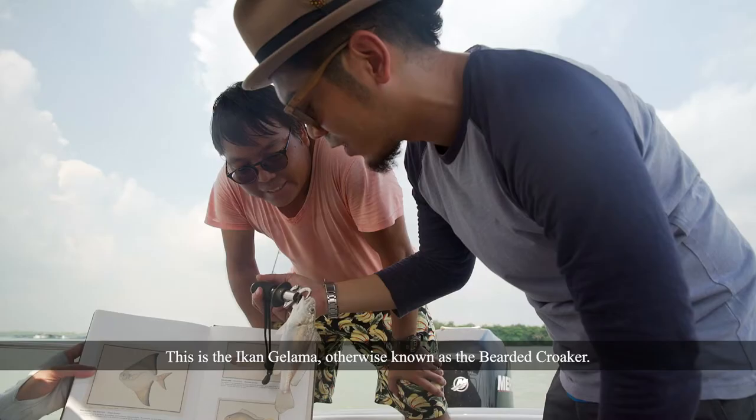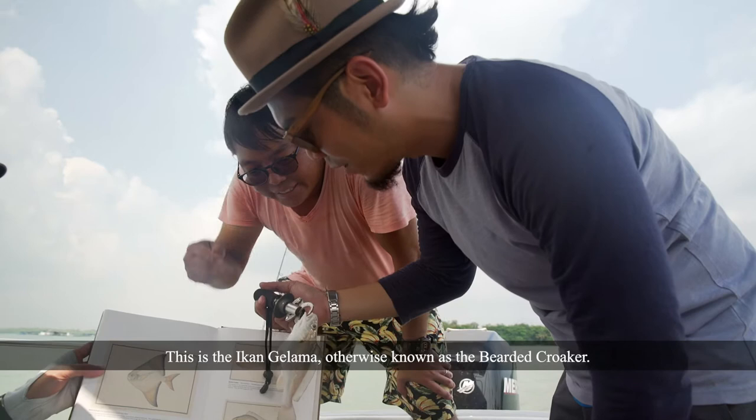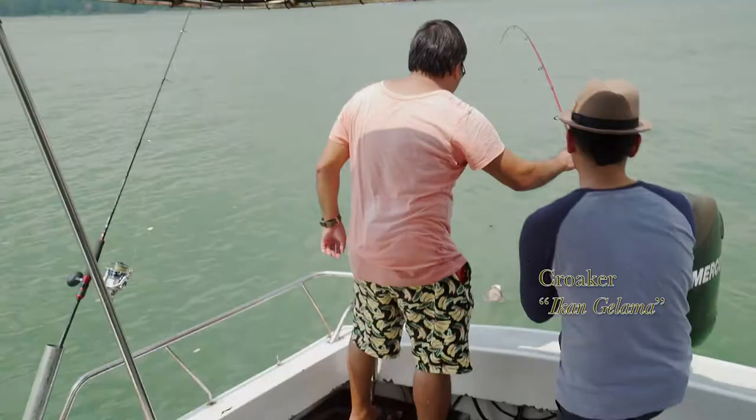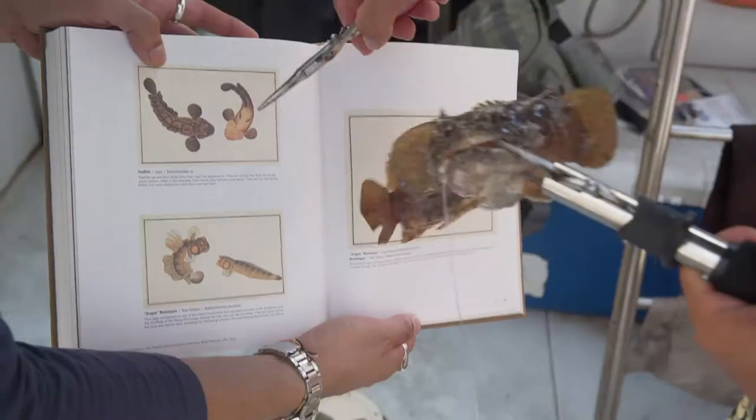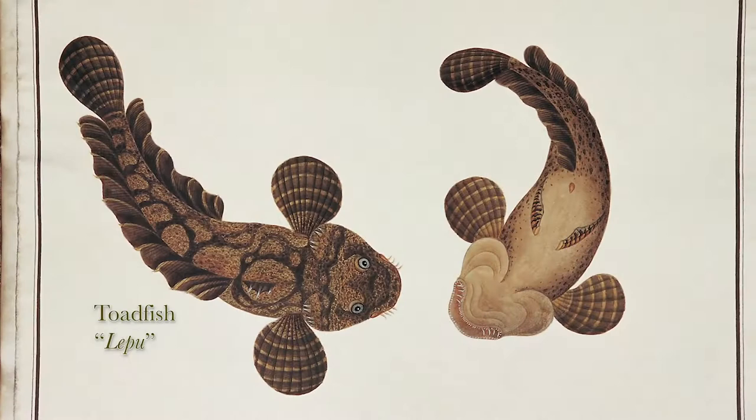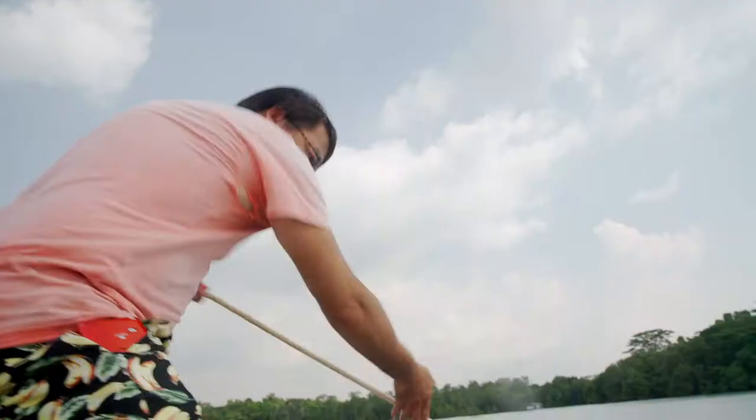This is the Ikan Gelamak, otherwise known as the Toadfish Croaker. That's the Toadfish, you can see. And this is the Russell's Snapper — Russell's Snapper is a very close relative of them.